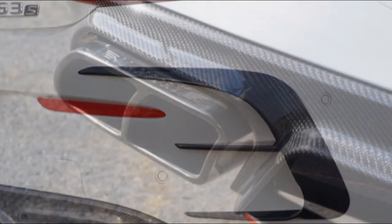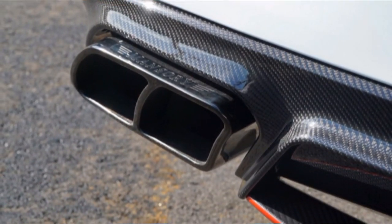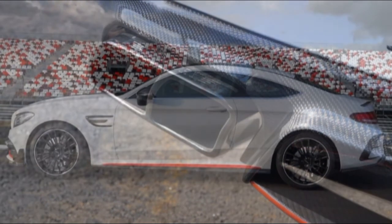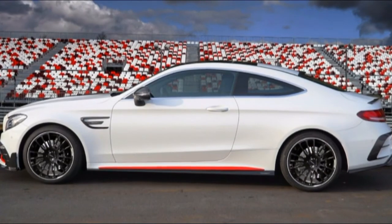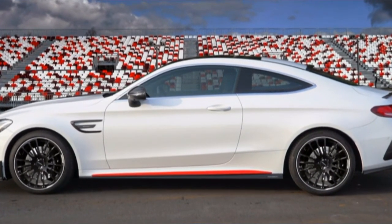The interior gets aluminum pedals, illuminated door sills, and suede floor mats. As a bonus for the enthusiastic buyer, Mansory welcomes special and personalized requests if you require more Alcantara or premium trim in your life.